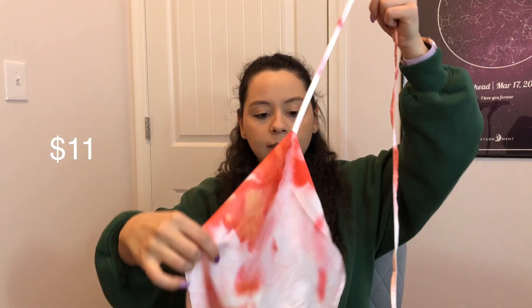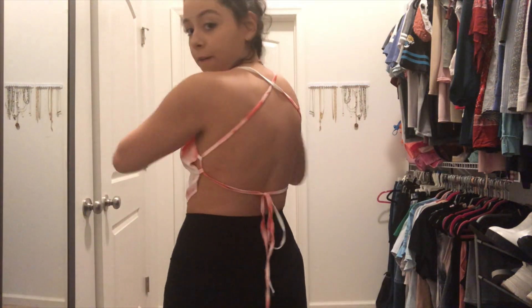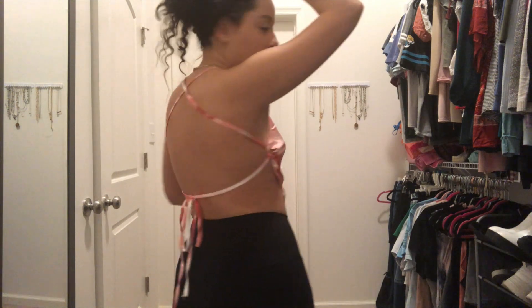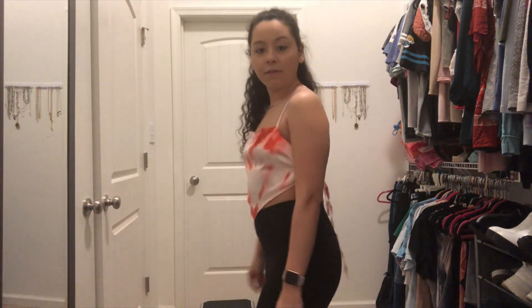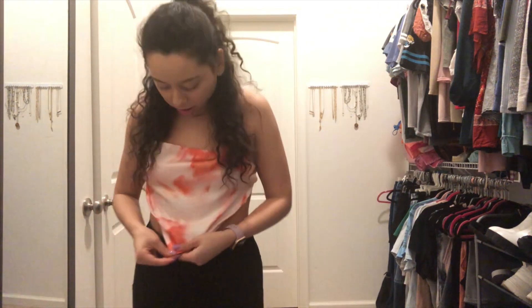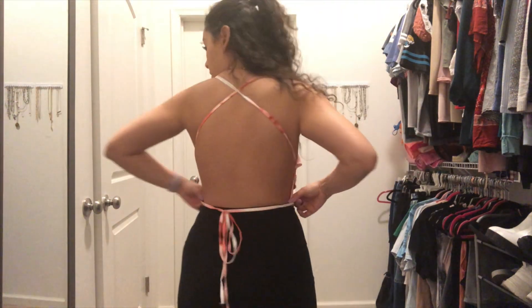The next top has a silky material with little ties on the sides that you can adjust. Honestly, I don't know how it's supposed to be worn. I crossed the back straps and put them through the side holes. I'm not obsessed — I've never worn an open-back shirt like this and I think I'd be uncomfortable going out in it. It looks cute but also looks off; it's not sitting right and maybe the straps need to be adjusted differently.